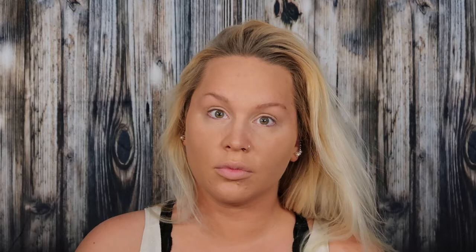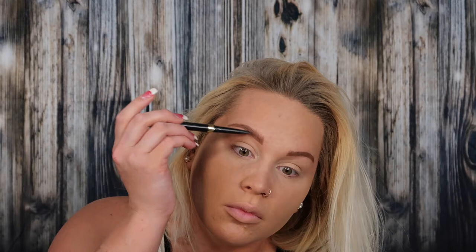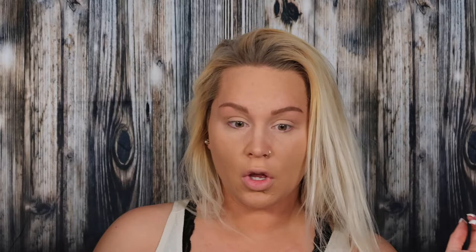Now moving on to brows. We are using the L'Oreal Brow Stylist Shape and Fill. I am so ride or die for this product. I have tried so many eyebrow products, both high-end and drugstore, and this one takes the cake. It is a dupe for the Anastasia Brow Definer but half the price. It's got just the right amount of waxiness to adhere to your natural brow hair without looking unnatural. When I'm done, I like to buff the brows out a little bit with a big powder brush — it helps diffuse them ever so slightly and makes them look more natural.